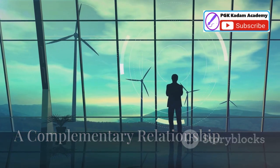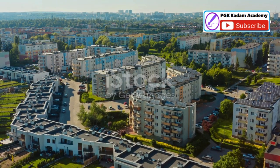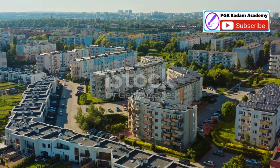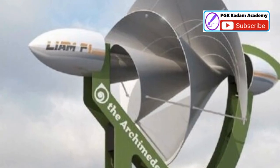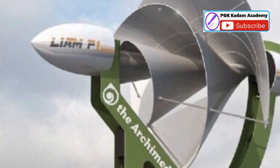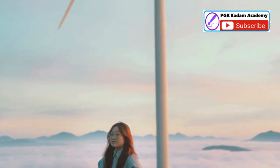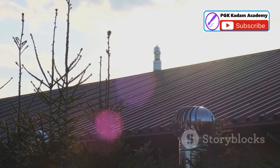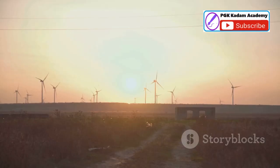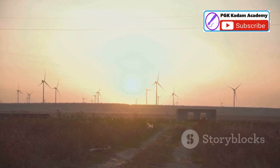Wind versus sun — a complementary relationship. While solar panels have gained significant traction in recent years, they are not without their limitations. Wind power offers a complementary solution. The Liam F1 excels in conditions where solar panels may not be as effective, such as low-light environments, cloudy days, or during the winter months. It is also ideal for areas with limited roof space, making it a versatile option for urban settings. Furthermore, wind power generation complements solar power's diurnal cycle, ensuring energy production around the clock.